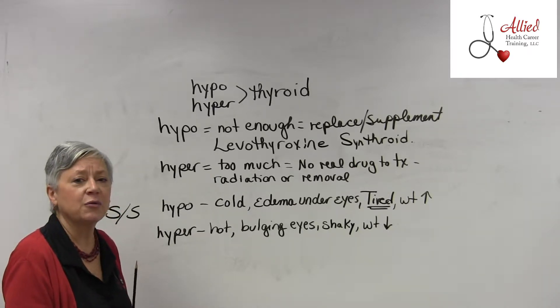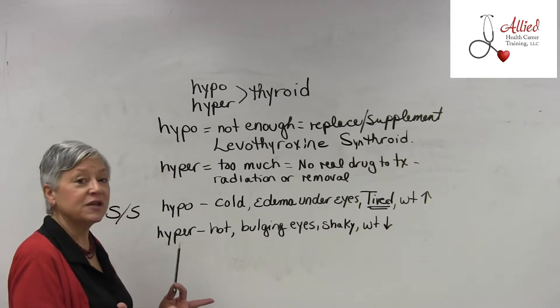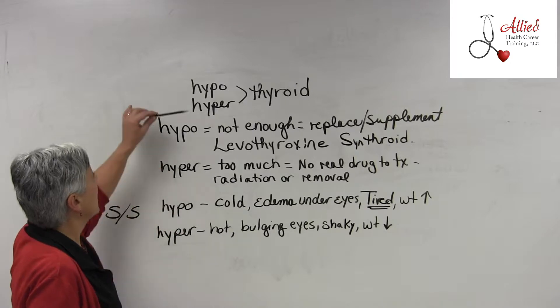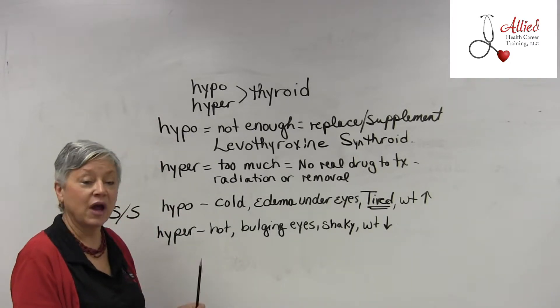As a CMA, you're going to encounter hypothyroidism and you're going to give medications for it. So let's talk a little bit about hypo and hyperthyroidism.